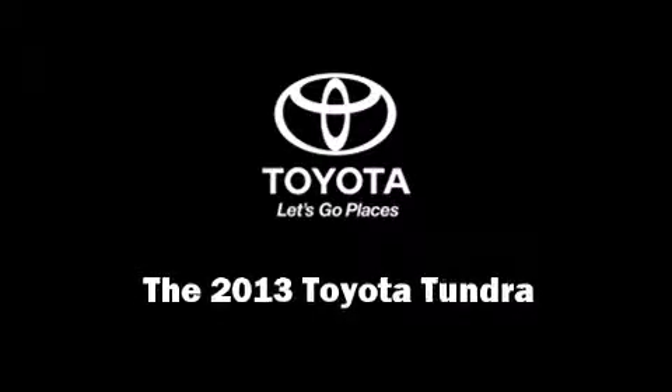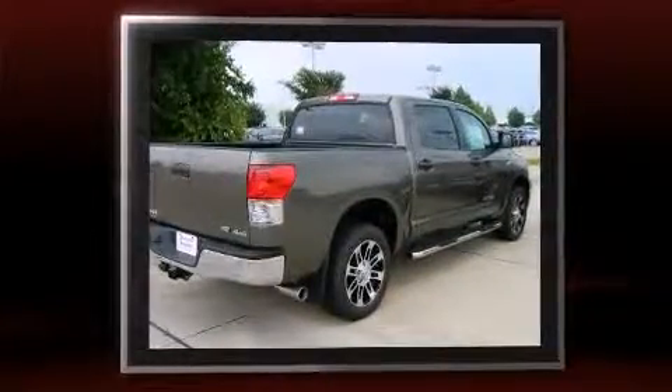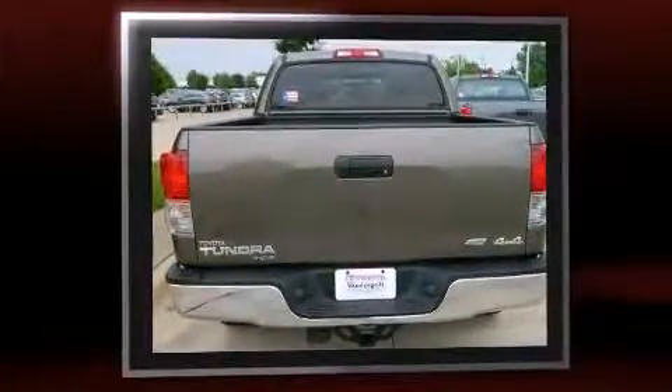Discerning drivers will appreciate the 2013 Toyota Tundra. Under the hood you'll find an eight-cylinder engine with more than 350 horsepower. For added security, dynamic stability control supplements the drivetrain, and four-wheel drive allows you to go places you've only imagined.